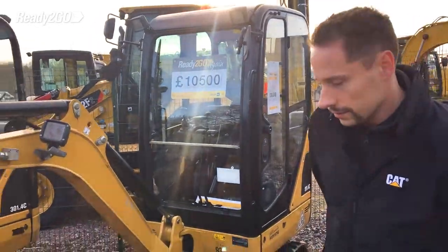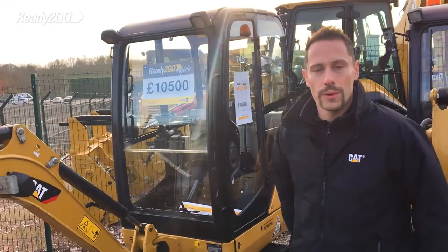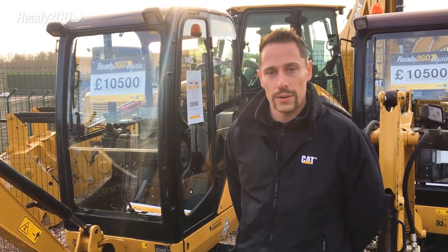Last but not least, another 301.4, this time a 2014 with only around 800 hours on the clock.